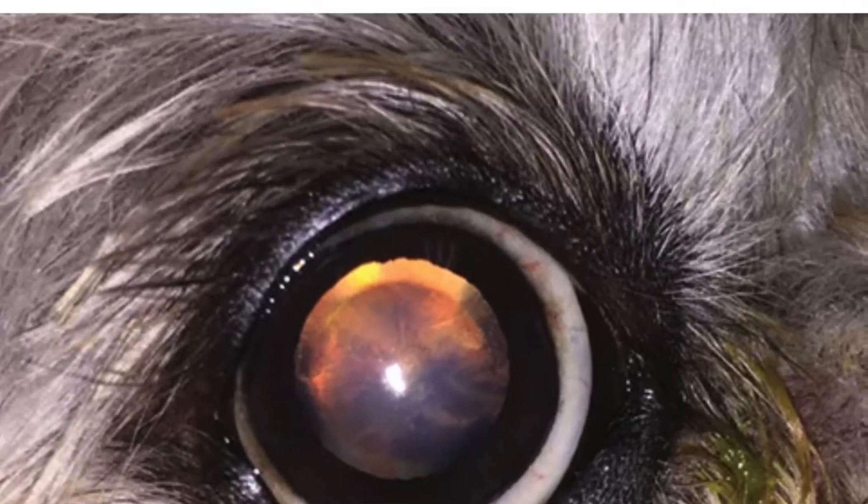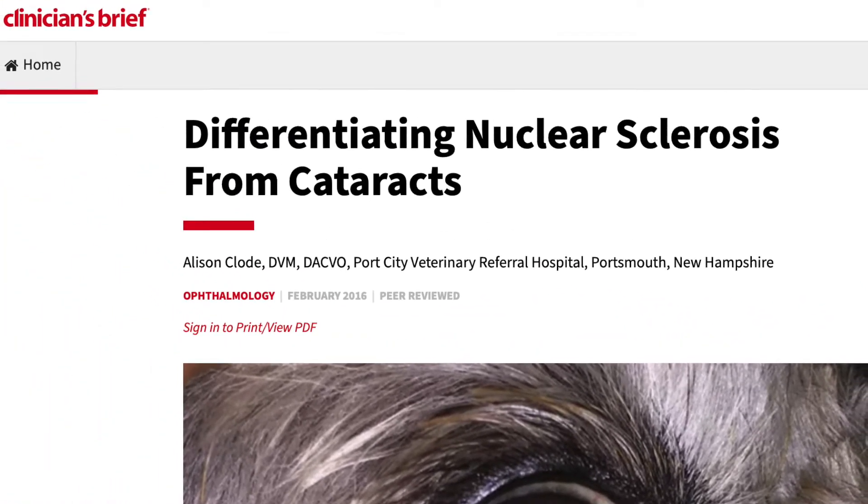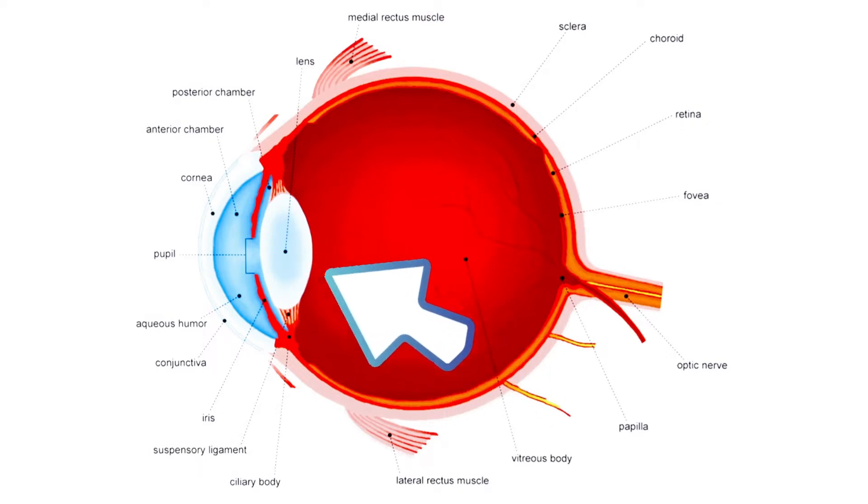They actually have something called nuclear sclerosis. Nuclear sclerosis is when the lens of the eye — which is between the anterior and posterior chamber — the lens itself grows inward. It has nowhere else to grow, so as it ages, it gets more dense and thick as it grows inward.